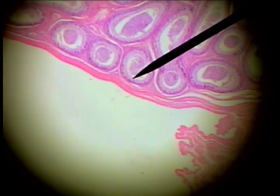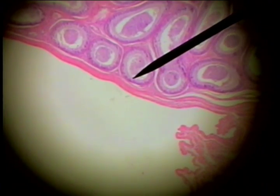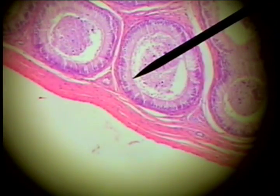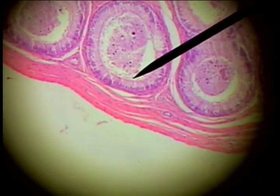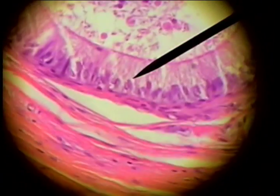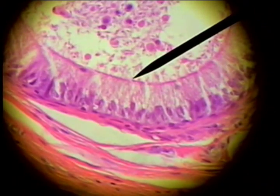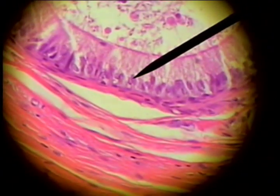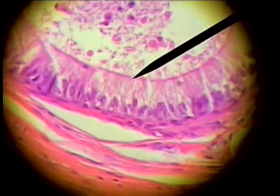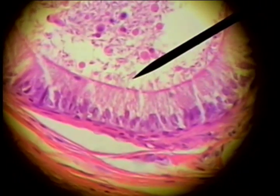It resembles the seminiferous tubules of the testis, but you're able to make a differentiation when you look at the epithelium, because the epithelium is distinctly pseudostratified ciliated columnar, and you can see these tall cells with cilia on the surface here. This is distinctly the epithelium of the epididymis and not the germinal epithelium of the seminiferous tubule.